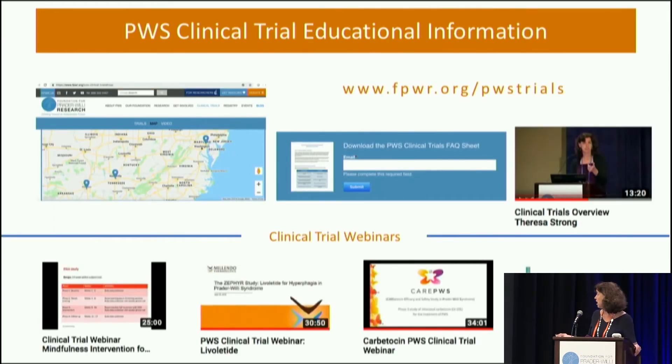We have a lot of information on the FPWR website — frequently asked questions, a fabulous map Susan made so you can see where the trials are, and a clinical trial alert. All of the studies have a longer webinar about the criteria of the study. Please use those resources and ask us and the research team if you have any questions.